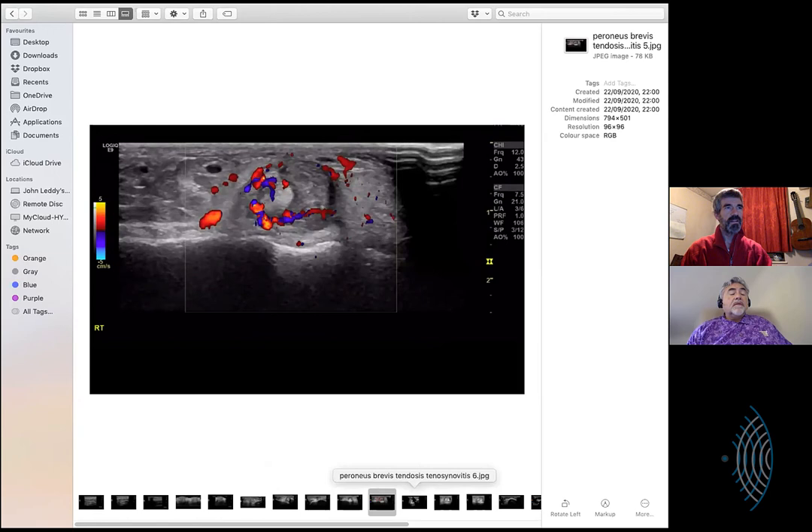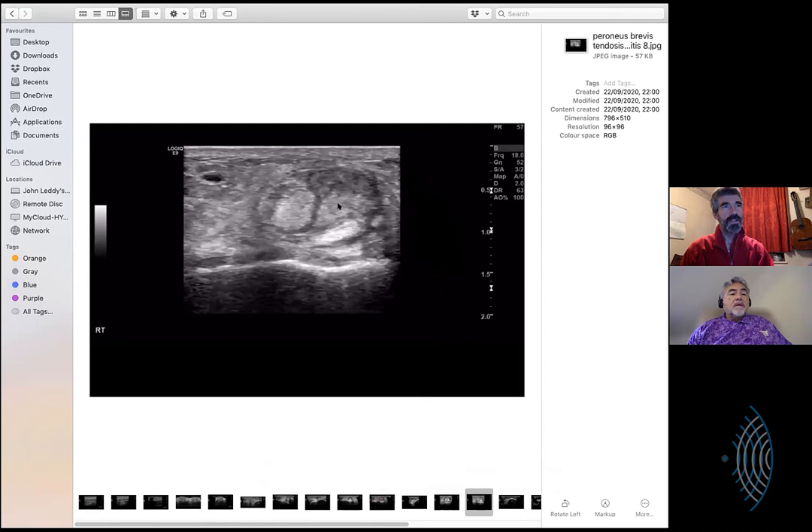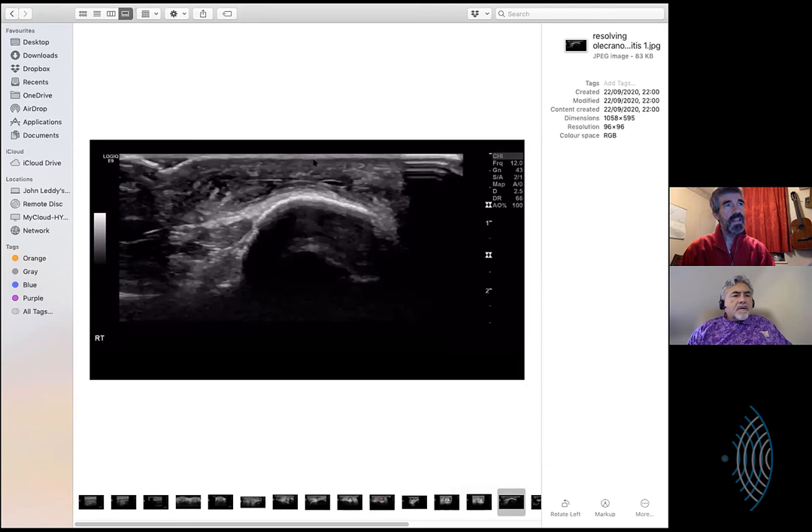This is an olecranon bursa. With actual complex material inside it. But this was a good one - the patient came for the scan, had one on each elbow, booked the scan, went to the doctor who sent the request through, and in the intervening time they just went away. So these are collapsed ones. He said they were like golf balls on his elbow. Patients are always asking for them to be drained, and I'm always telling them just give it a couple more weeks - they'll probably just go away on their own.